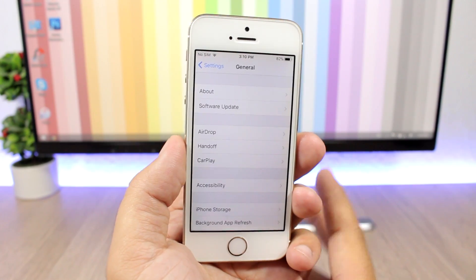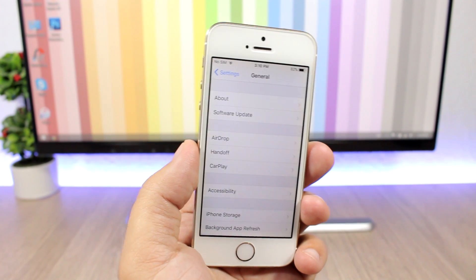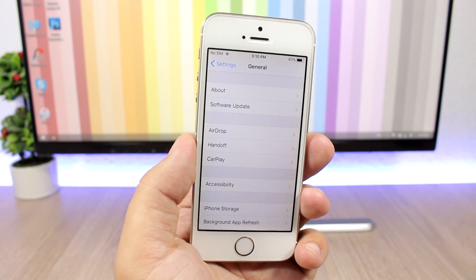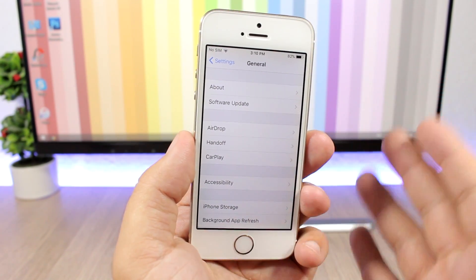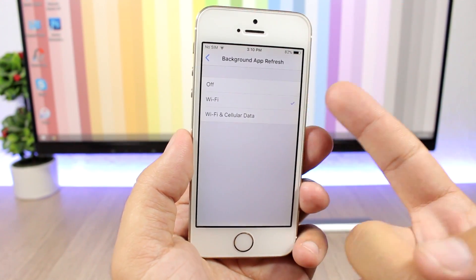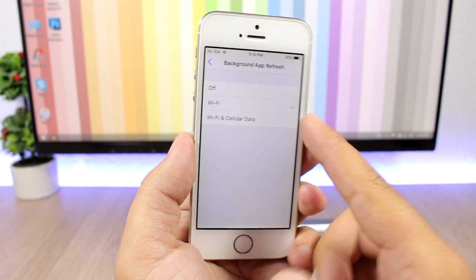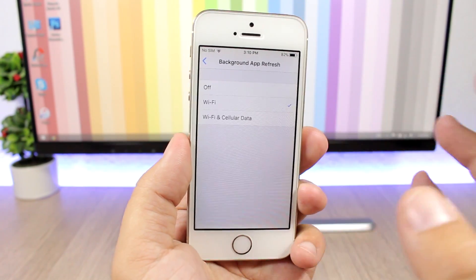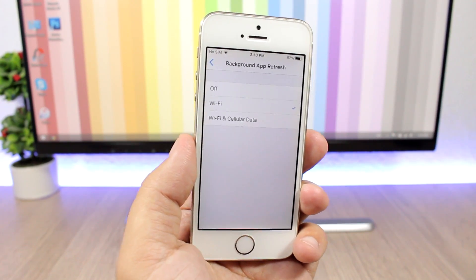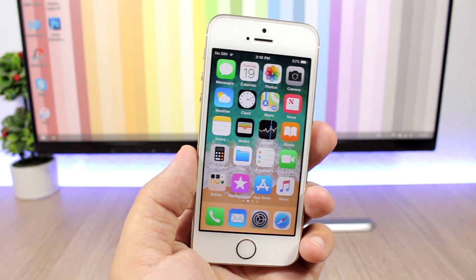If you want to be careful with battery drain and cellular data usage, you'll want to keep track of background app activity. On Background App Refresh in iOS 11 you now have more choices. Go to Settings, General, Background App Refresh, and you can turn it off, turn it on only while connected to Wi-Fi, or with Wi-Fi and cellular data. To preserve cellular data, choose Wi-Fi only.